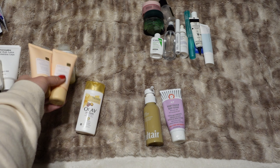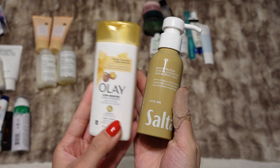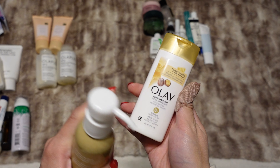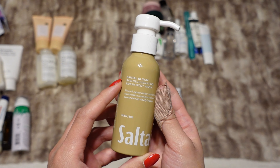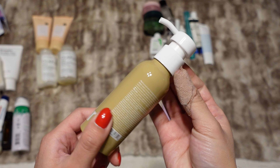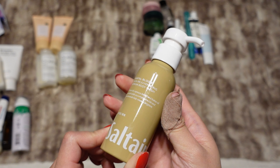This is where I'm feeling a little bit excessive — I don't think I need two completely full body washes, so I'm going to put the other one back and just take this one from Salt & Stone. This is the Santal Bloom serum body wash — I've never tried this before, but the packaging looks nice, it smells nice, and I think it looks kind of fancy and I want to feel more luxurious.